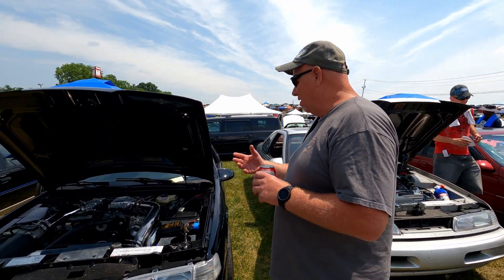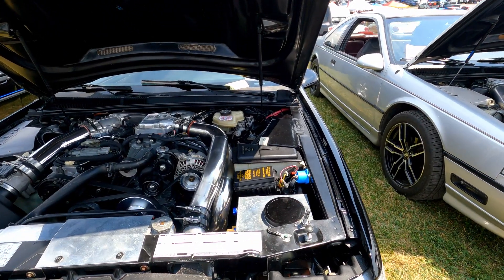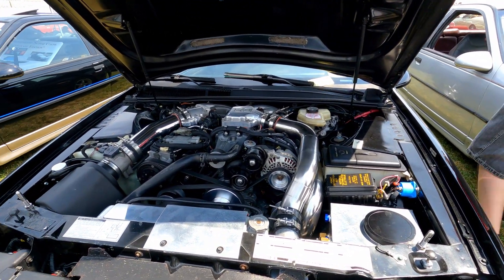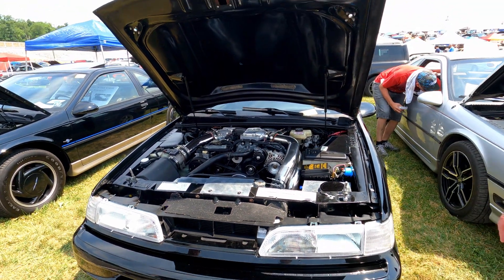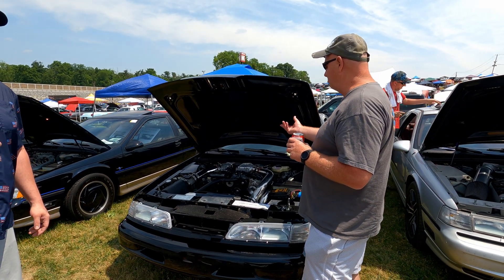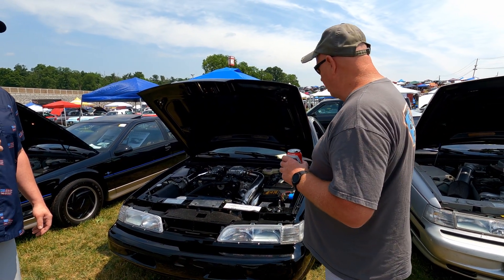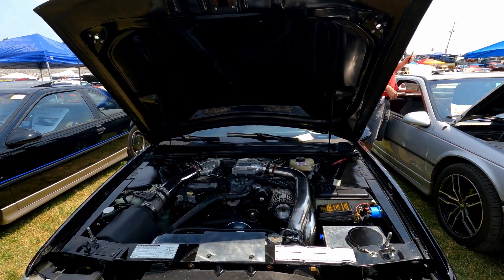92 Thunderbird, automatic, owned it since 1995. It's been modified — it has a Crane cam in it, stock heads but been ported and polished, M90 Magnum Powers inlet, air-to-water intercooler.